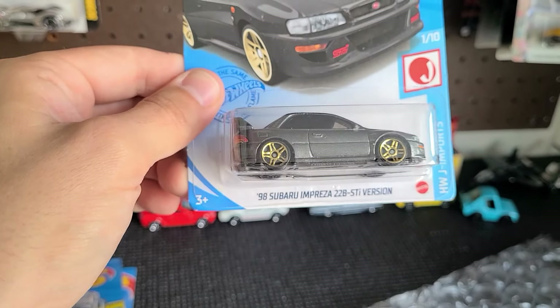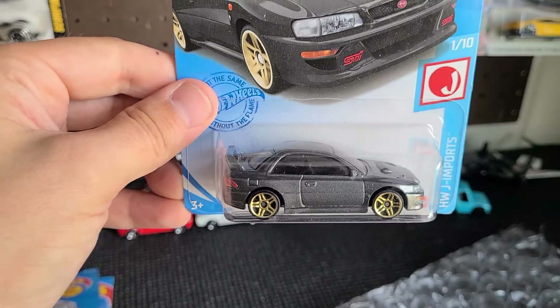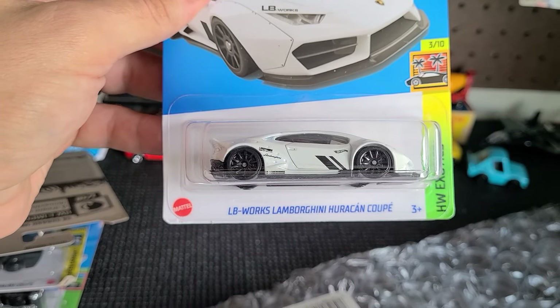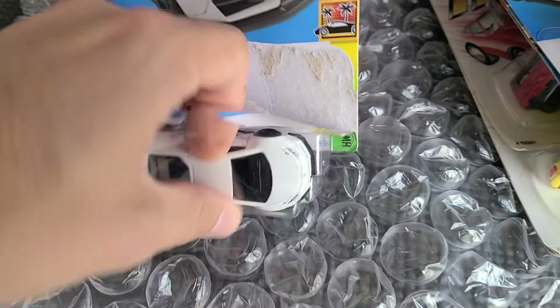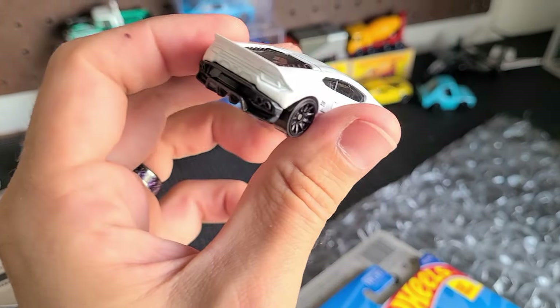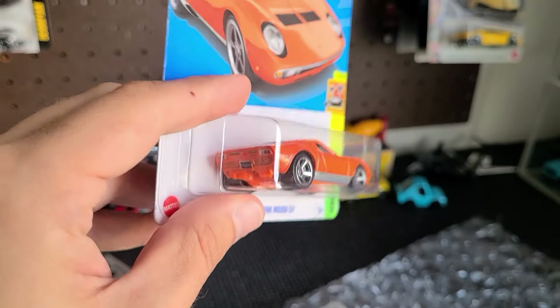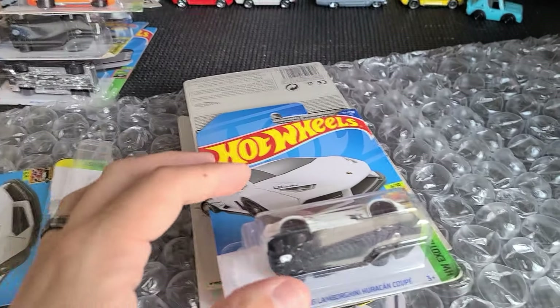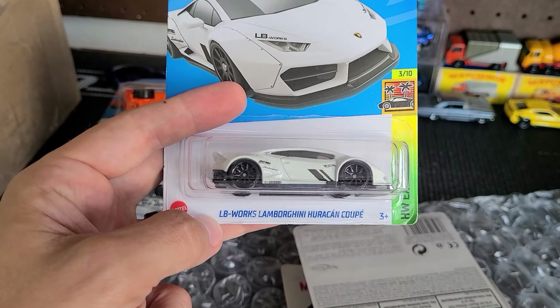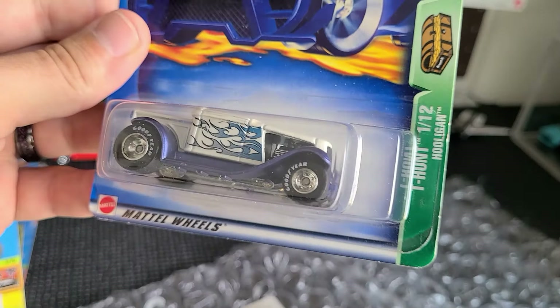Subaru Impreza 22B STI version — I don't know why it says 'version,' but this is a good one. I have this open and carded. I'm not sure if I want to strip this one, but I probably got it for a custom. Here's another Lamborghini Huracán Coupe — I'm going to open that one right now. I don't have this one opened. I might just leave this one open as it is because it's a really cool car. We got so many more cars coming — a '71 Lamborghini SV, a really cool one. And another Lamborghini Huracán Coupe — probably going in the customizing pile.